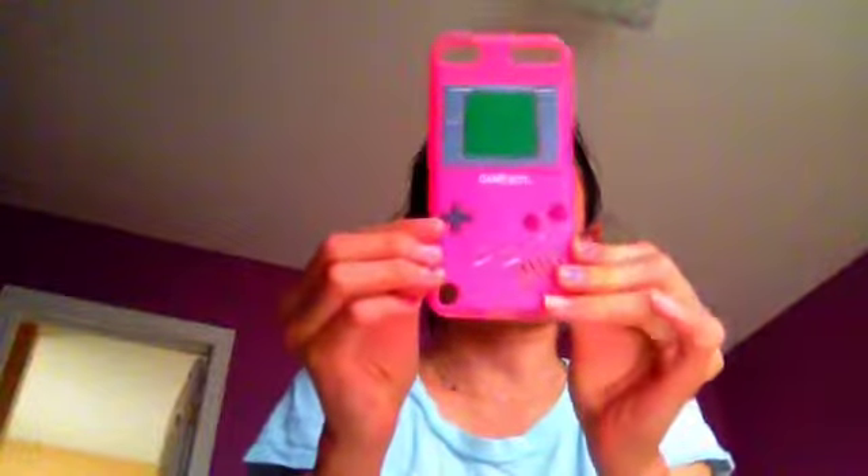So I got this cute Game Boy case — it's a really hot pink, as you can see. I purchased this iPod case at a store mall and I'm not really sure how much it cost. We actually got two iPods — one for my brother and one for me — and if you buy one case you get another one free.